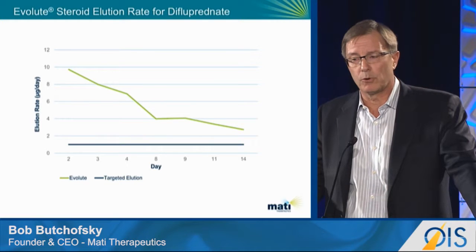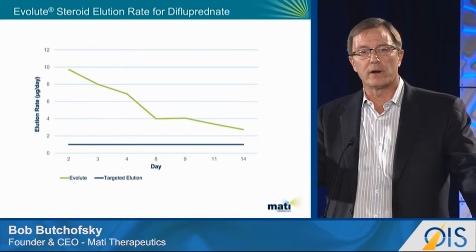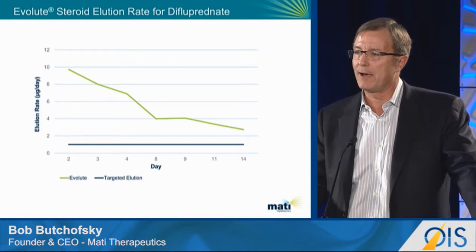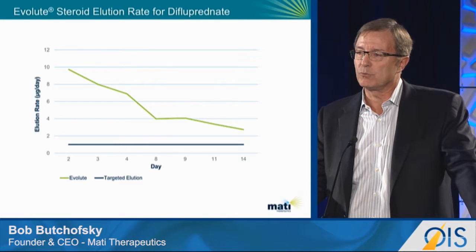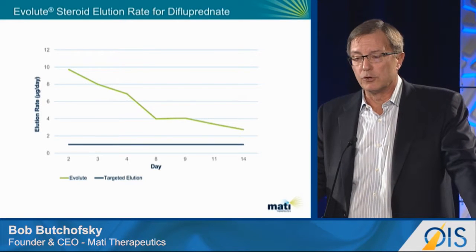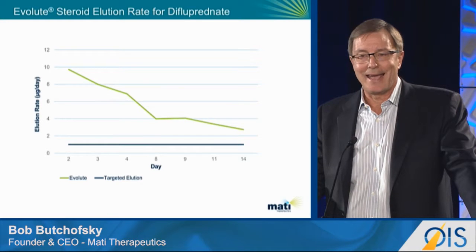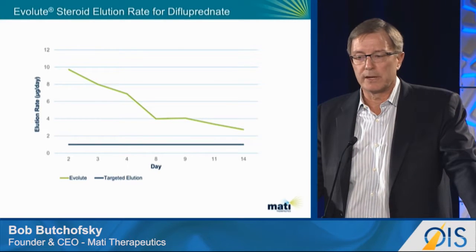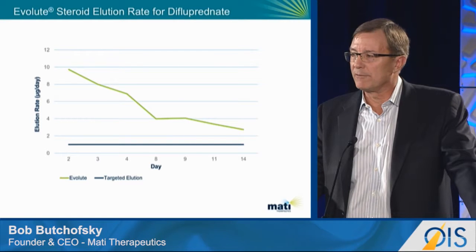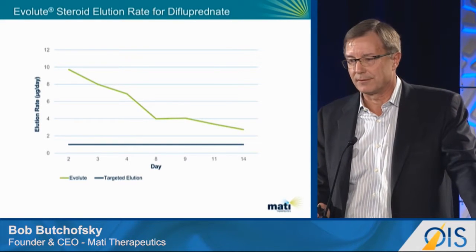Turning to difluprednate, the steroid — with this program we also wanted a high burst, but we also wanted the elution profile to taper down similarly to what patients would receive after surgery with an eye drop. The targeted elution rate is one microgram per day. We're able to achieve about 8x that during the first week, and during the taper phase we're still in the 3 to 4x range. We believe this program also has a very high probability of success.